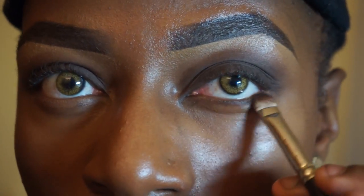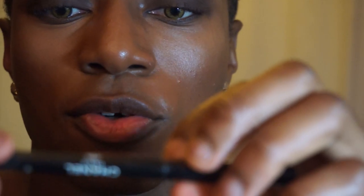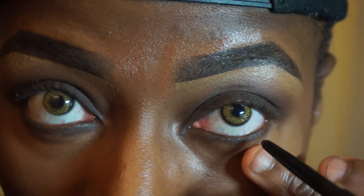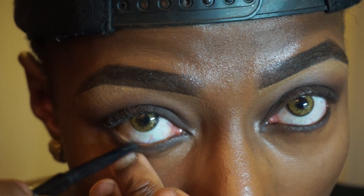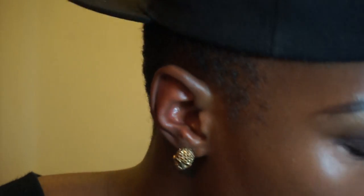Eyes are done. Taking the same 239 brush I used for Dip Down, I'm going to apply it at the bottom of the eye as well. Then I'm going to take a Chanel eyeliner called Stylo Yeux Waterproof and put it inside the waterline. I'll blend out any harsh edges under the eye using a MAC 214 shader brush.